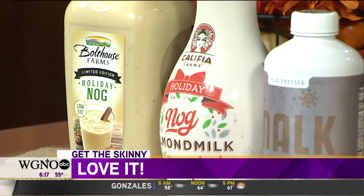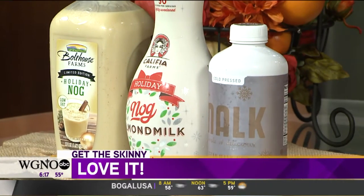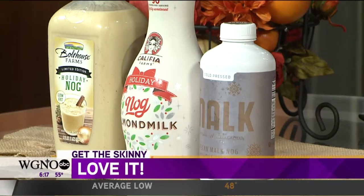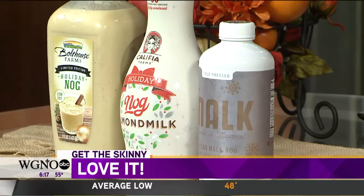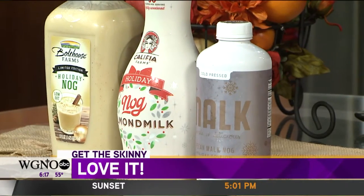Next is Califia Farms, a familiar brand for almond milk. Their eggnog is also great — only about 50 calories per half cup serving, compared to about 80 calories per half cup for the Bolthouse. It's basically almond milk, some sugar, fruit and vegetable juice for color, and all the spices you'd expect with eggnog. I've had that one before — it's really yummy, a little bit thinner but still yummy.